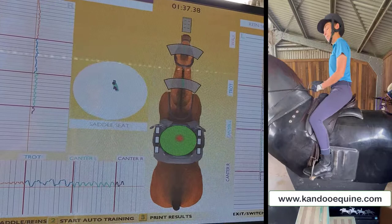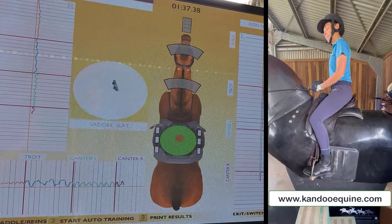Do come and see me at KandoEquine.com and book yourself a lesson on Kit. We're in Gatton, Queensland at the moment and we'd love to see you.